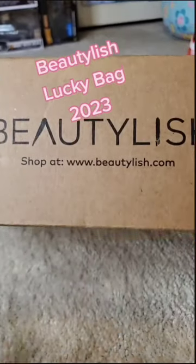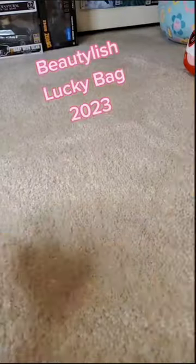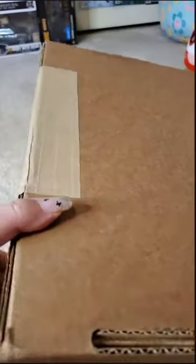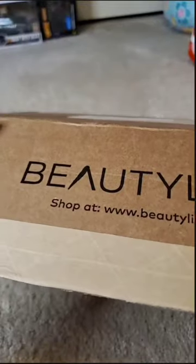This is my first Jeffree Star Beautylish Lucky Bag. Let's see if it is worth the $75. This box looked a little small, but it does got some weight to her. I do miss Jeffree Star's Cosmetics Wish Me Boxes — they were definitely much cuter than this — but hopefully we have a different selection here. So let's see what we got.